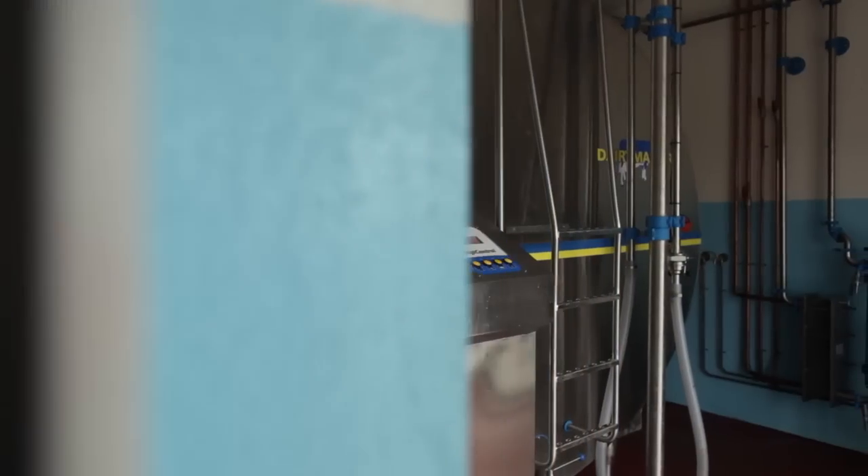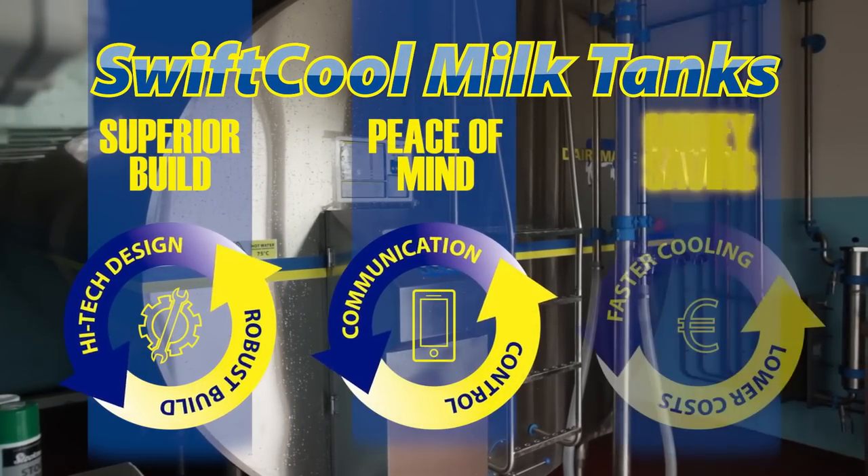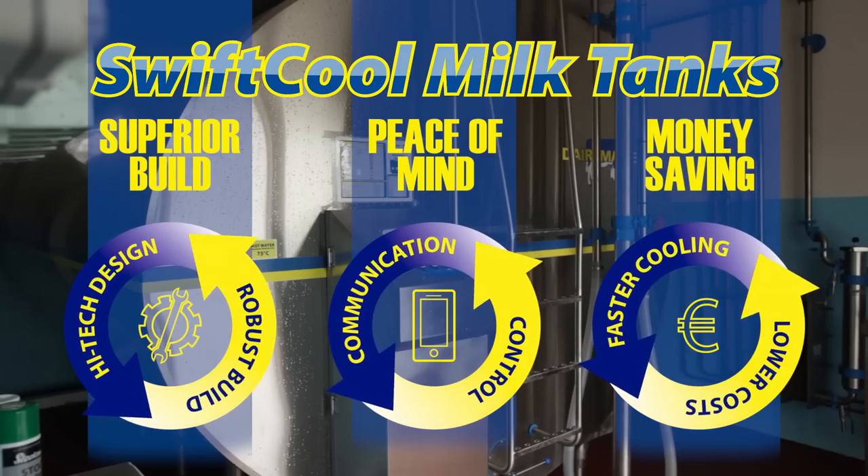So what we set out to design and develop, and what we hear back now from our customers, is that the Dairy Master's Swift Cool Milk Tank gives the farmer peace of mind, combined with cost savings in milk cooling. If you want to put more money in your pocket, then put your milk in a Dairy Master's Swift Cool Milk Tank. Get in touch with us to find out more.